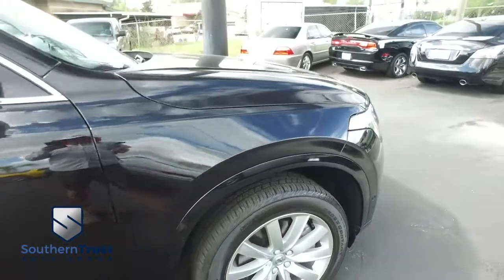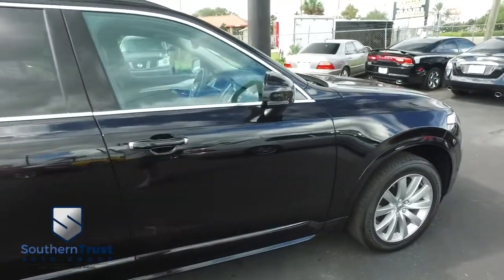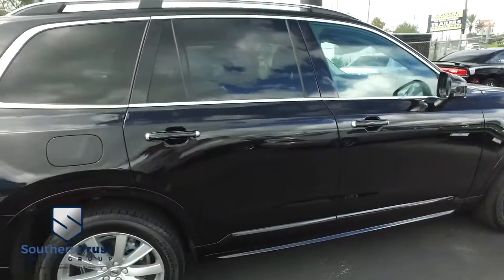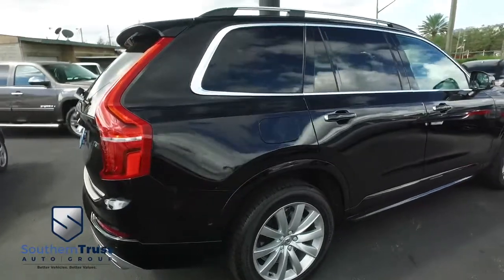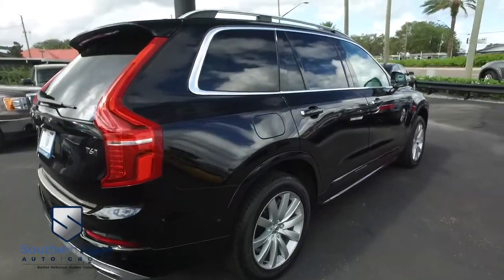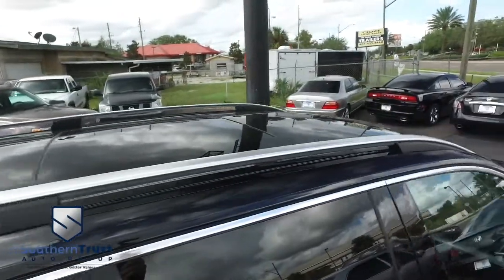Our detailing department goes next level — these things look factory line, oh so fine quality. Don't forget about our Southern Trust Eagle Eye Safety Inspection. We go in and out of all our cars, trucks, and SUVs to make sure you're safe and ready for the road. Your family safety is our number one priority.